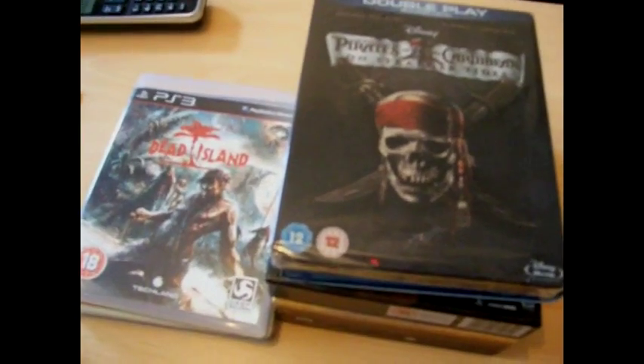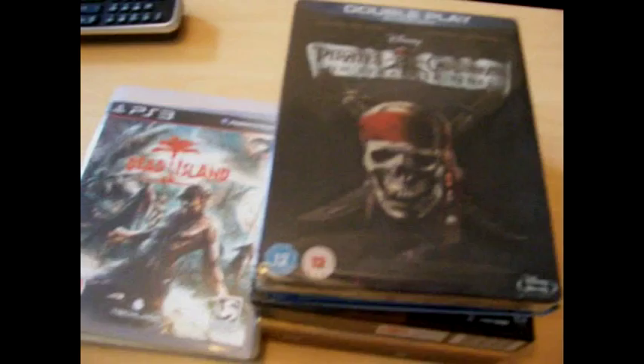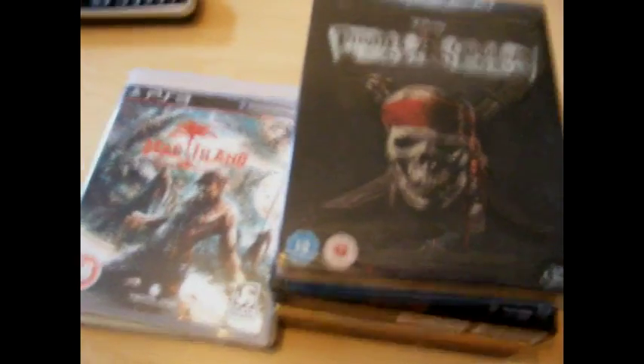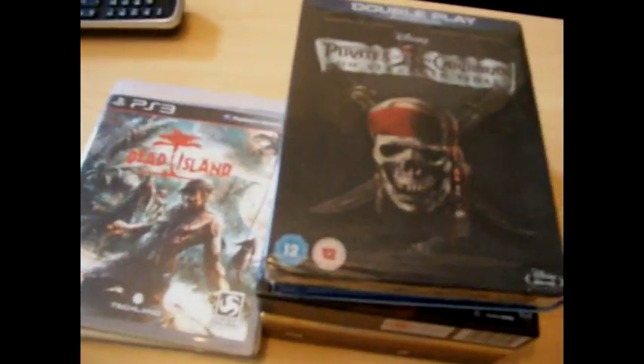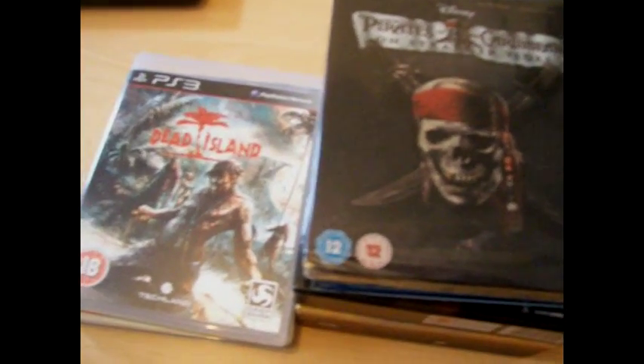I was going to do an unboxing video this morning for the items that I got today. Unfortunately my batteries were run down and I really couldn't wait to unbox it. So unfortunately instead of being an unboxing, it's more just showing what I got today.